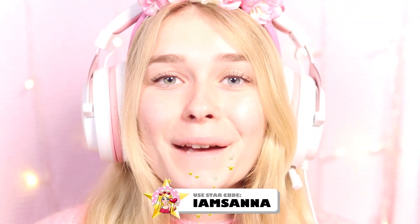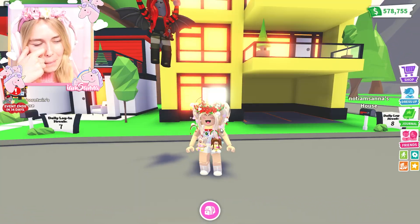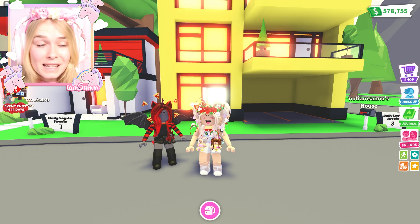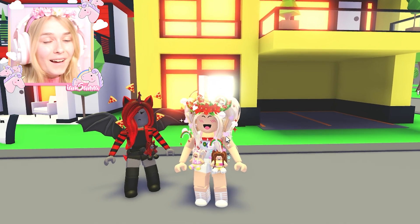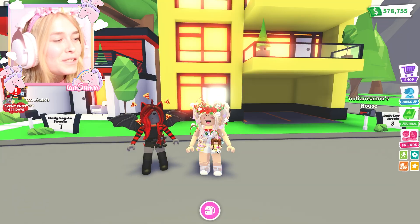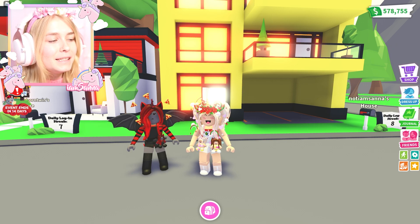Make sure to use star code 'I Am Santa' if you're buying Robux. Make sure to leave a thumbs up on this video and subscribe to my channel and Moody's channel. Hi Moody! Hey Santa! I am so excited. Tell everyone what's going on right now. So Adopt Me just updated with their Lunar New Year event - I am so excited! It looks like we have a Lunar New Year event that ends in 14 days.